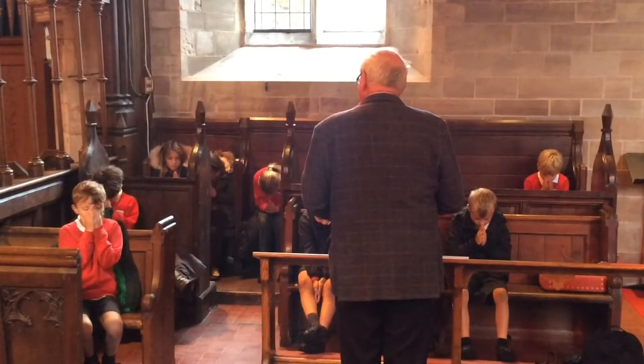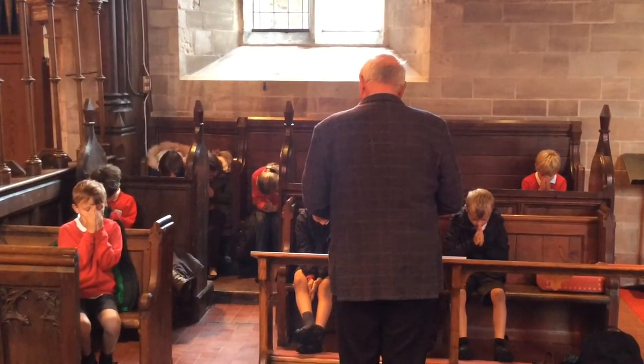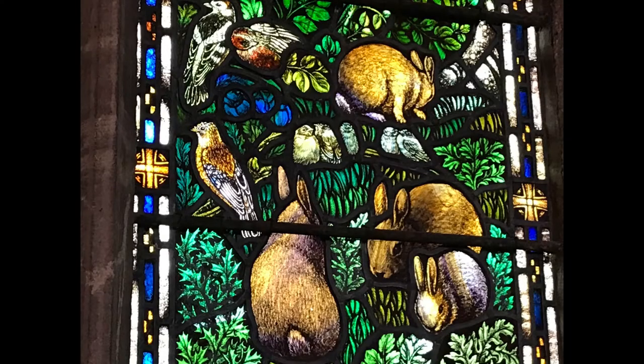A hymn written by St Francis: All creatures of our God and King, lift up your voice and with us sing, Alleluia.